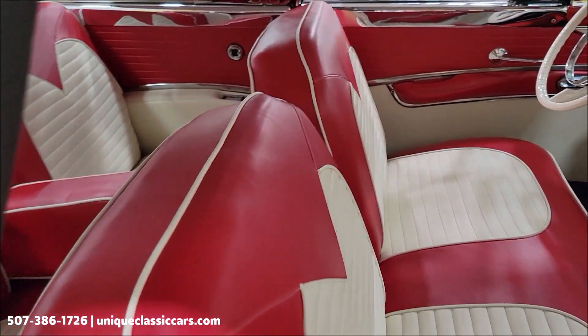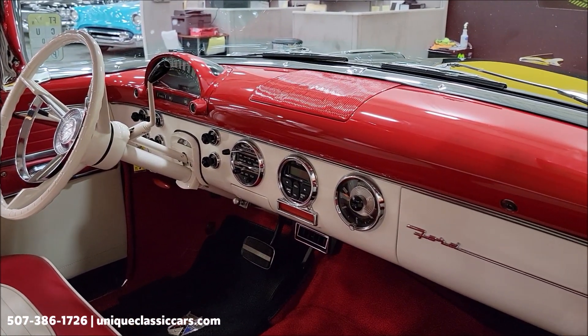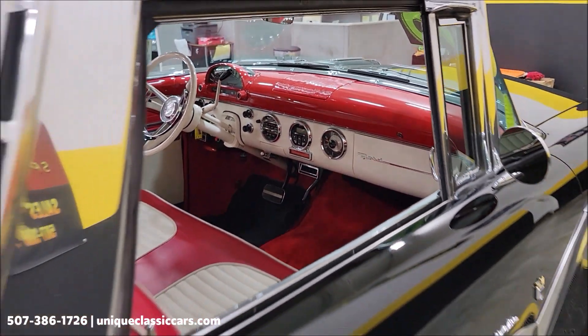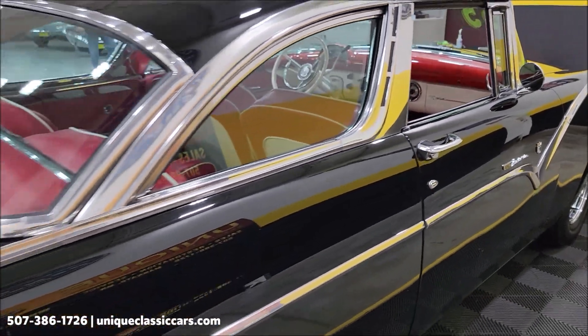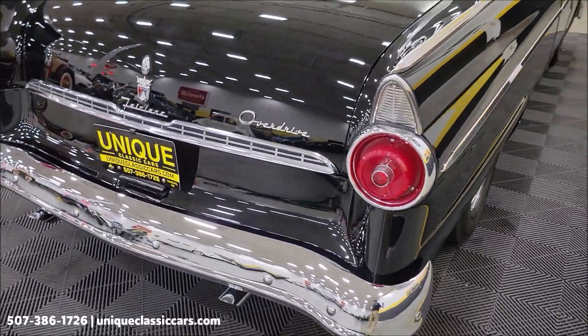Two-tone red and white vinyl interior. Pretty stock-looking dash with the exception of that radio installed in the center. We'll get around and open up the driver's door, take a closer look at the interior, fire it up, and let you hear it run.